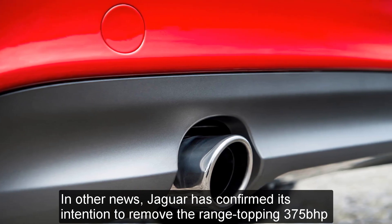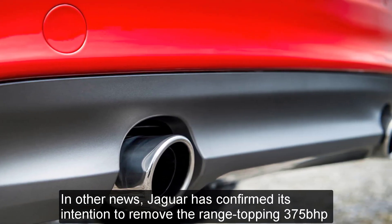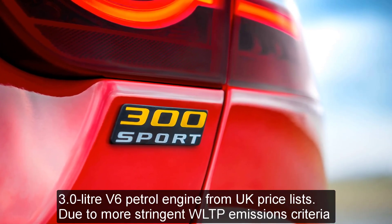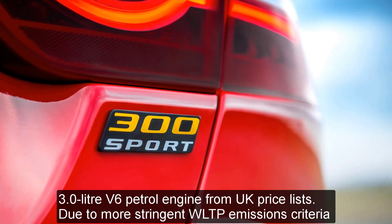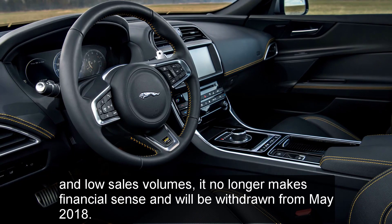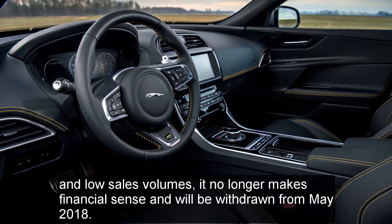In other news, Jaguar has confirmed its intention to remove the range-topping 375 brake horsepower 3.0-liter V6 petrol engine from UK price lists. Due to more stringent WLTP emissions criteria and low sales volumes, it no longer makes financial sense and will be withdrawn from May 2018.